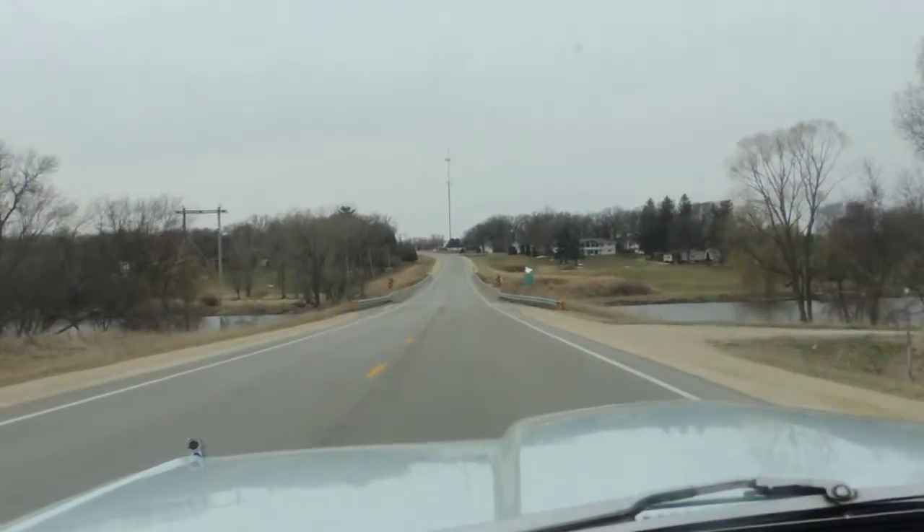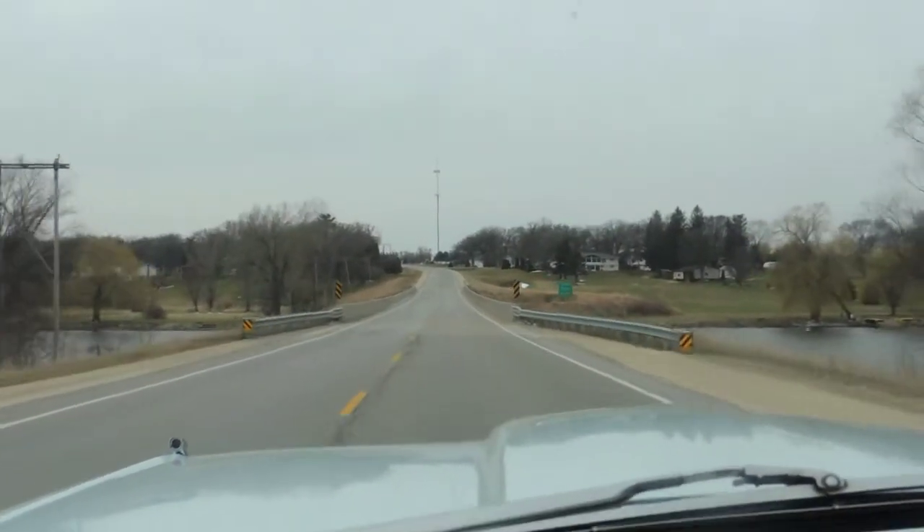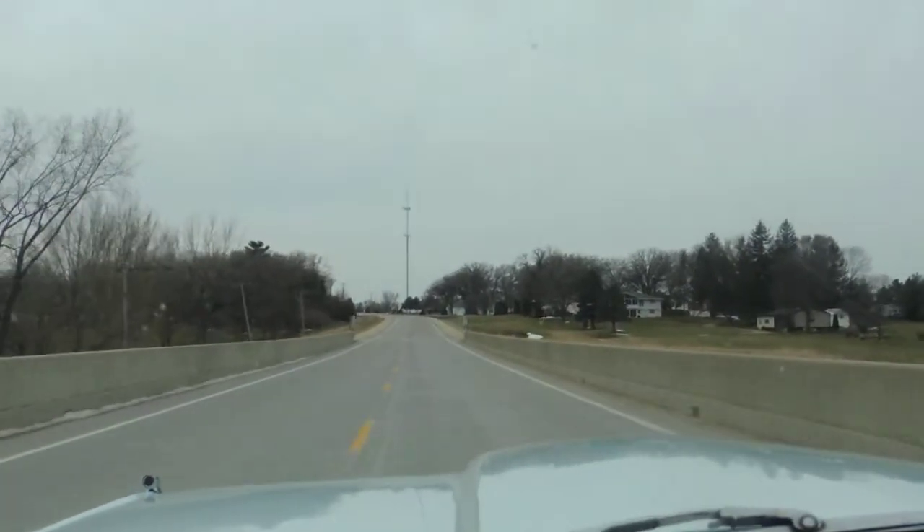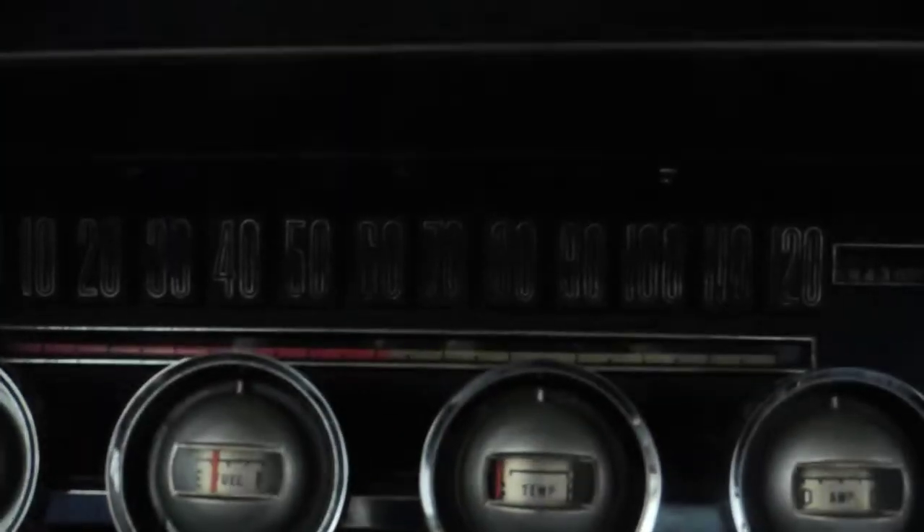It's kind of a colder morning, but it had a good cold start. The transmission shifts nice and handles the road nicely at 60 miles an hour.